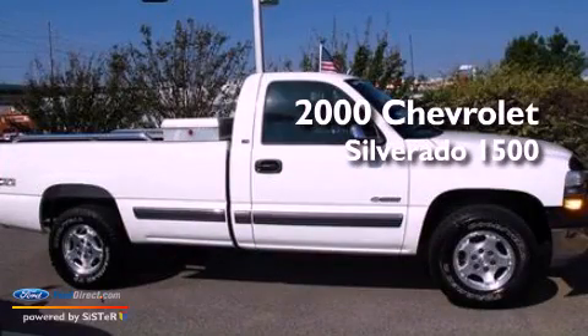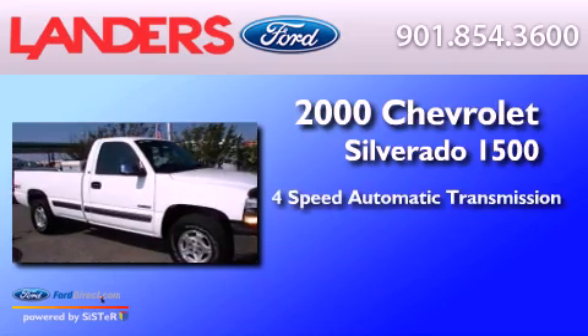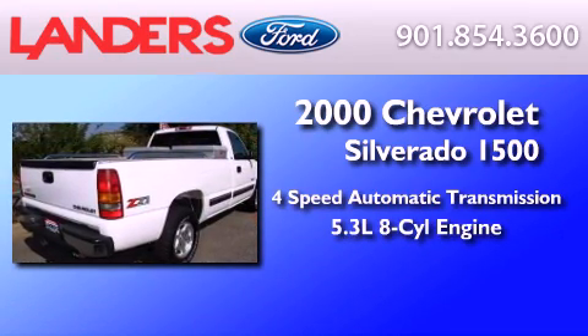This is a 2000 Chevrolet Silverado 1500. This truck has a 4-speed automatic transmission and a 5.3-liter V8.